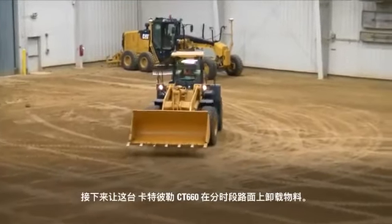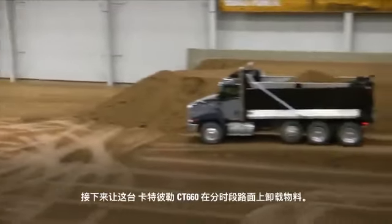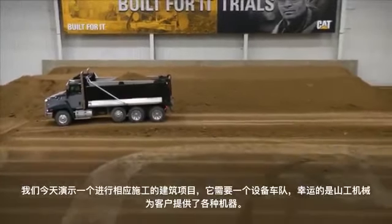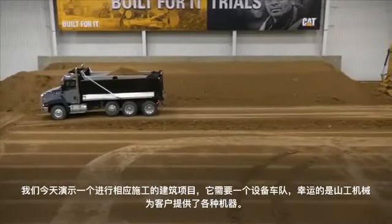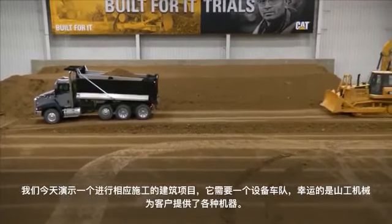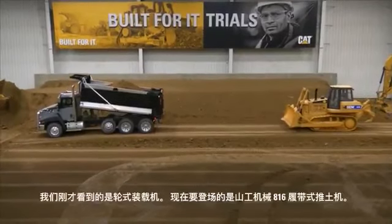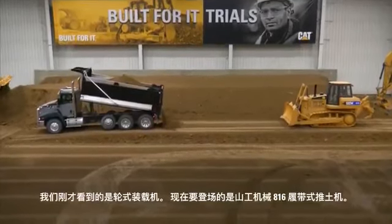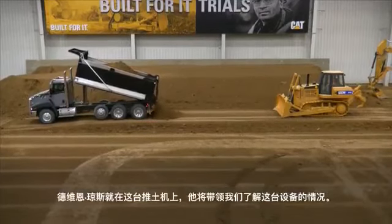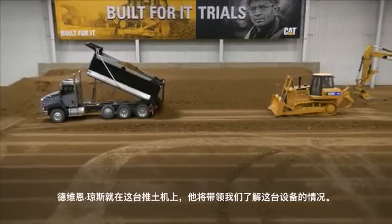We're going to have this Caterpillar CT-660 dump that material on our makeshift road here — we're doing a building project today. SCM offers a multitude of machines for our customers. We just saw the wheel loader; now we're going to bring in the SCM 816 track type tractor. We've got Dwayne Jones in that tractor and he's going to walk us through a couple of things on that dozer.